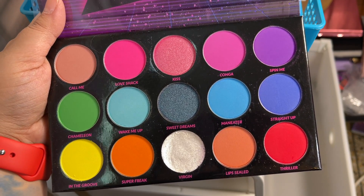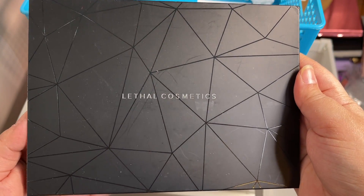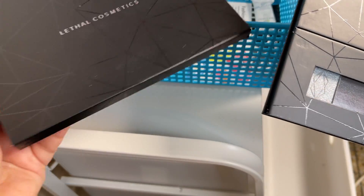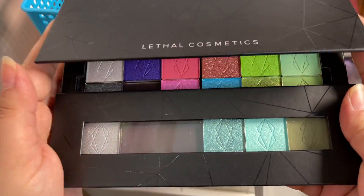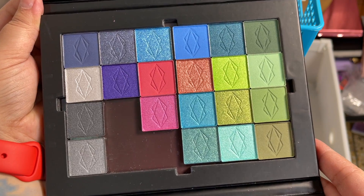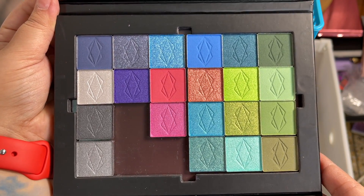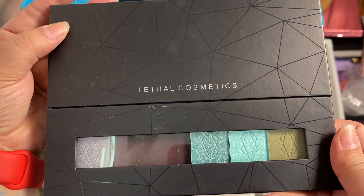Then I got a lot of singles and made my own palette from Lethal Cosmetics. Maybe one or two eyeshadows are missing because I put them in my Sigma palette when I was duping the Sigma Cinderella palette, so three shadows are missing here. But overall it was a purple, blue, and green dream as you can see. I love Lethal's eyeshadow formula, so I just wanted to get some singles.